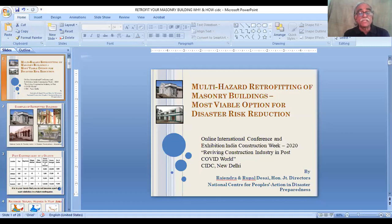This is Rajendra Desai of National Center for People's Action in Disaster Preparedness. Today, I'm going to talk about the multi-hazard retrofitting of masonry buildings, which is the most viable option for disaster risk reduction.